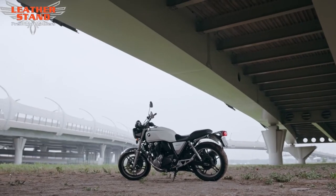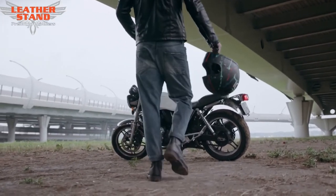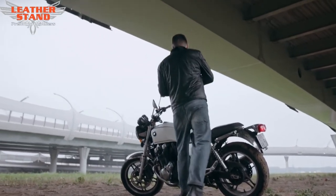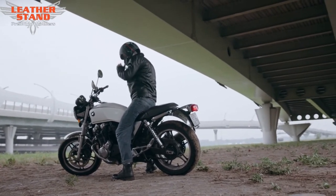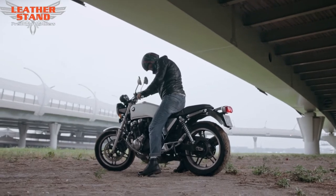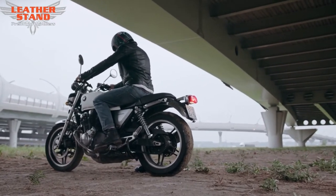Leather Stand is your one-stop superstore for leather, denim vests, and jackets. We specialize solely in leather and textile vests to bring you the best quality, service, and the lowest price possible. We are owned and operated by people that have been in the bikers industry for over 20 years.